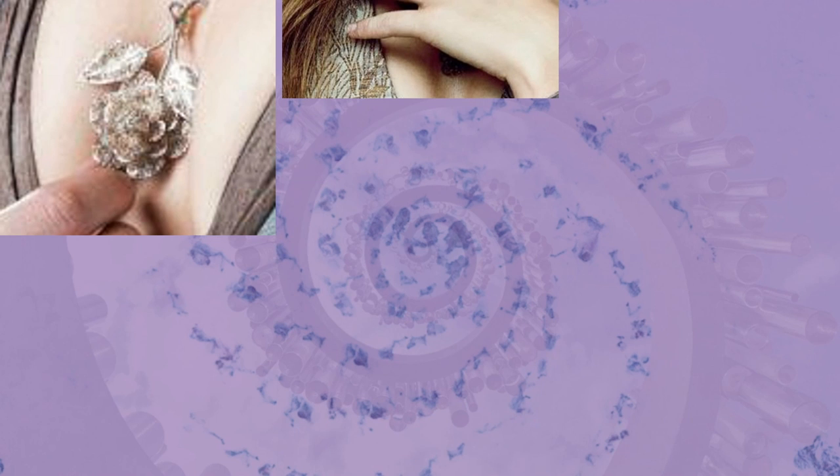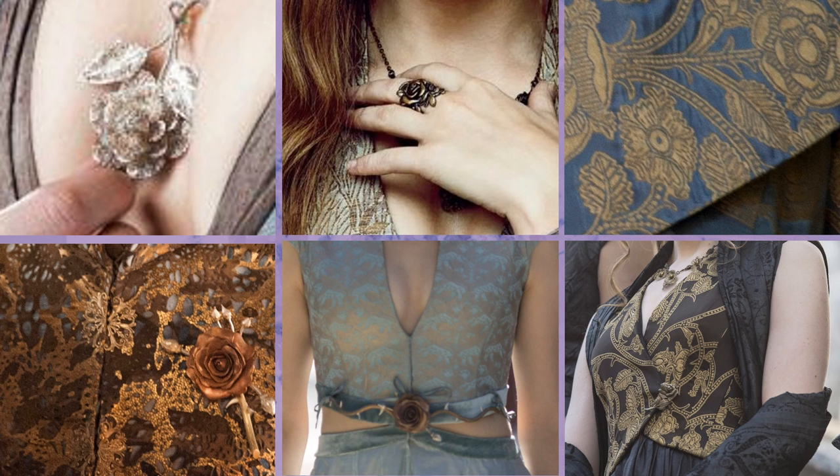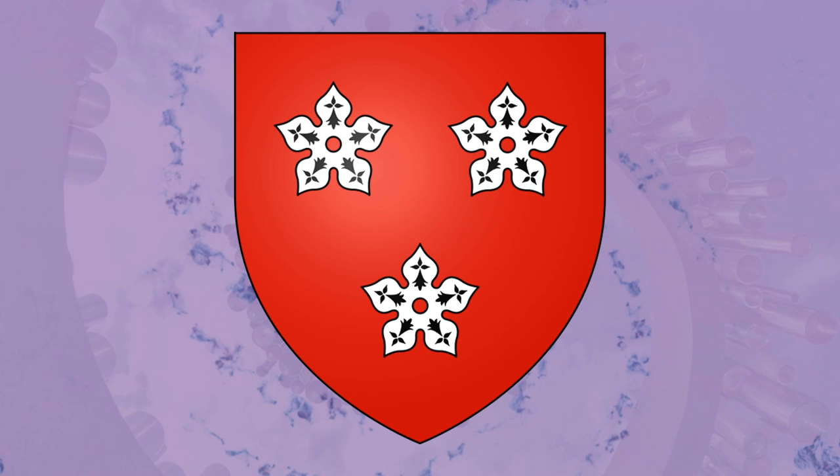Since season two, the Tyrell sigil has been incorporated into a variety of costumes and jewelry pieces — from Margaery's jewelry pieces, rose and thorn crown, and fabric roses on the train of her wedding gown, to the rose brocade fabrics that make up Olenna's wardrobe and her beautifully embroidered wimples, and then all the way to Loras' elaborately decorated jousting armor. This motif shows House Tyrell's loyalty until the bitter end. The five-petaled cinquefoil has a long history in heraldry, with the emblems signifying strength, power, honor, and loyalty.